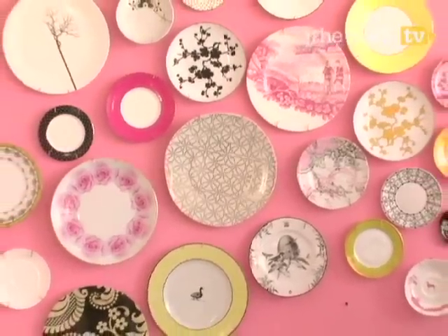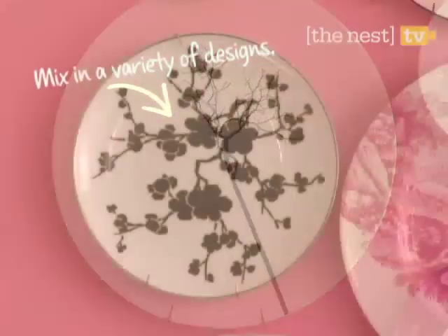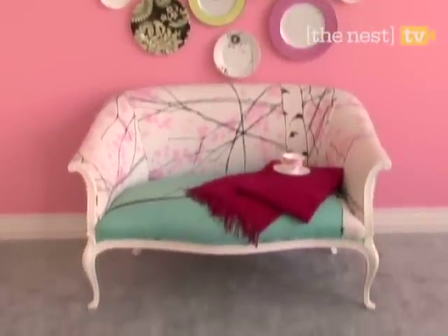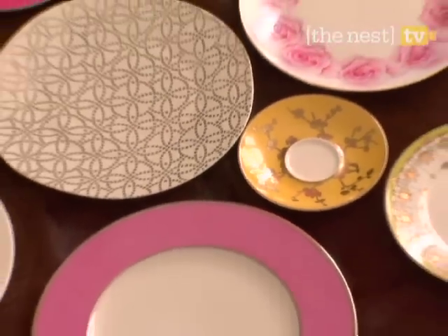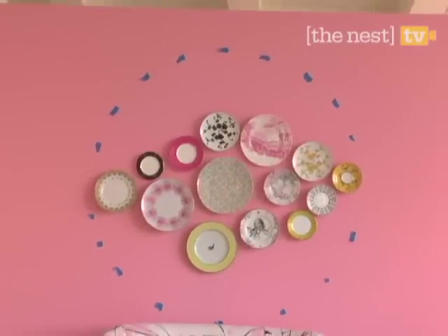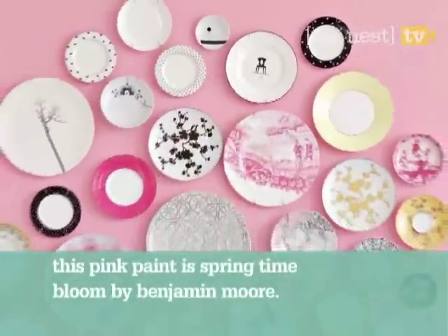Decorative dishes are another inventive way to dress your walls. Your favorite mismatched plates can create an elegant, polished look. Above a couch makes a perfect place for display. Before hanging, lay the dishes on the floor to craft a design that you love. Tape off the spots on the wall, then choose a paint color that complements all of them. We love this vibrant pink.